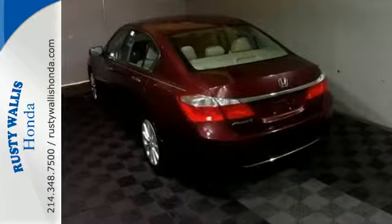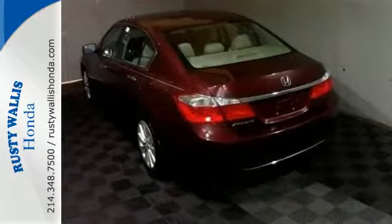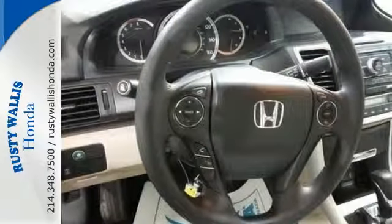This car is packed with safety features to help protect you, including multiple airbags, stability and traction control and anti-lock brakes.